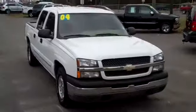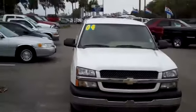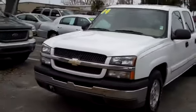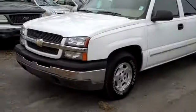Hi everyone, it's Jen here with a 2004 Chevy Silverado LS. I'd also like to let you know that we have a huge inventory and you can check it out online 24/7 by visiting SantafeFord.com.